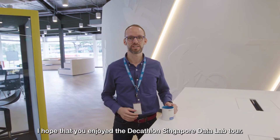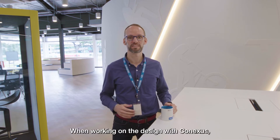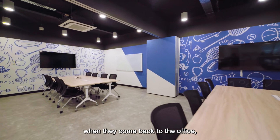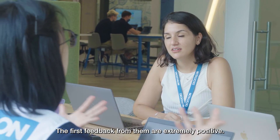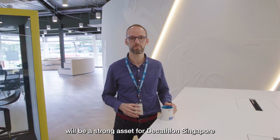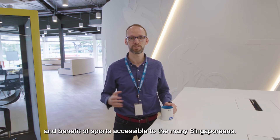I hope that you enjoyed the Decathlon Singapore Data Lab Tour. When working on the design with Conexus, we really tried to design a space where our teammates, when they come back at the office, will feel comfortable and productive. The first feedback from them is extremely positive, and we are really confident that this space will be a strong asset for Decathlon Singapore to continue to make sustainably the pleasure and benefit of sports accessible to the many Singaporeans.